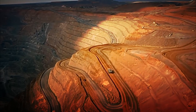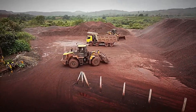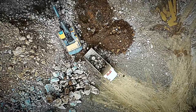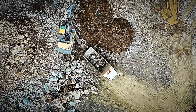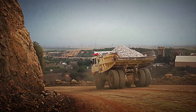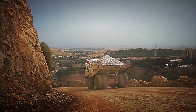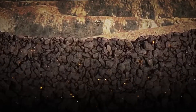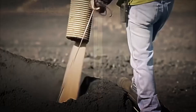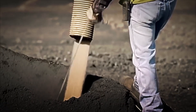Once the rocks containing this precious material are found, they're transported in gigantic trucks, each capable of carrying up to 400 tons of ore in a single trip. These vehicles are so enormous that their tires are taller than the average person. With the gold-laden rocks ready, the next step is to take them to the factory and release the golden particles trapped within.